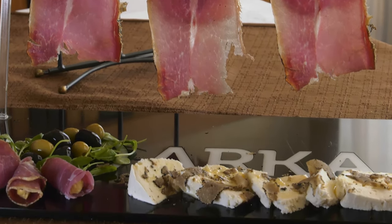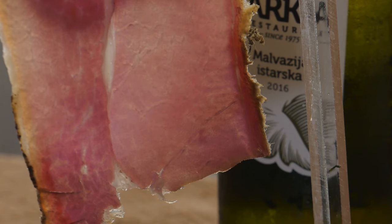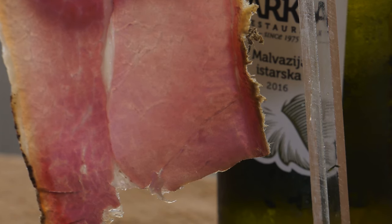It differs from Dalmatian prosciutto in the technological process of production because the ham is air dried without smoking. The bleeding is reduced as well as its energy value.